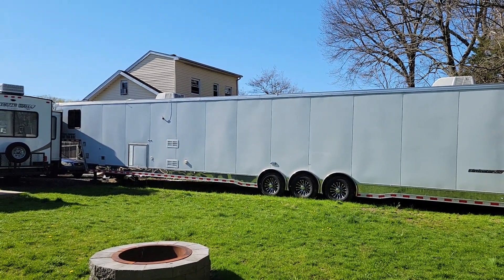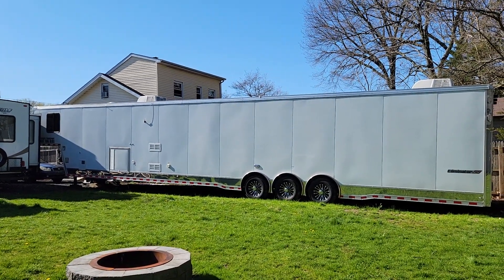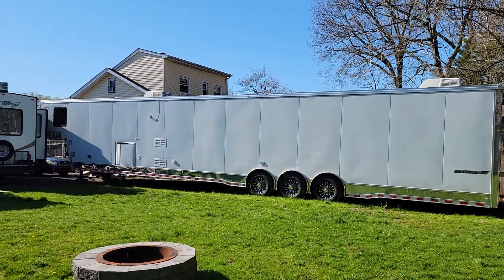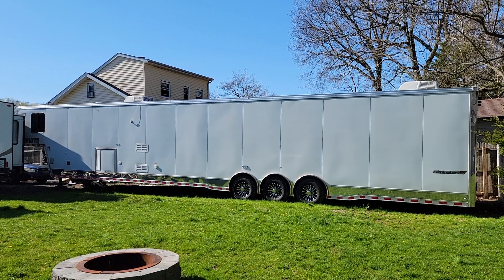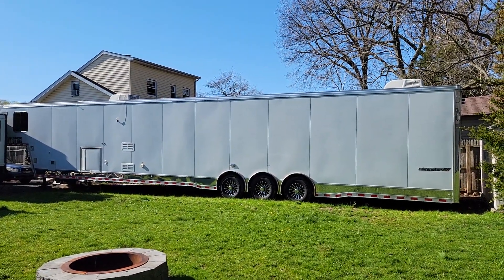She only has 600 miles on it — a really good opportunity to grab something like this. I think these are on back order; you can't even get one. They're backordered at least two years. How long did it take you to get it? He bought it before COVID and it was already being built during COVID. Wow, you got lucky on it.